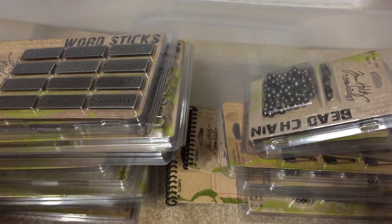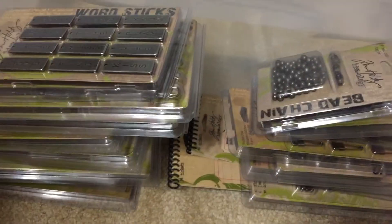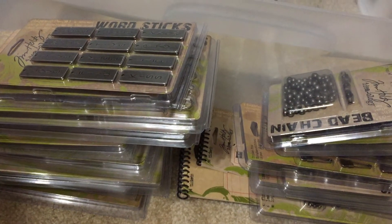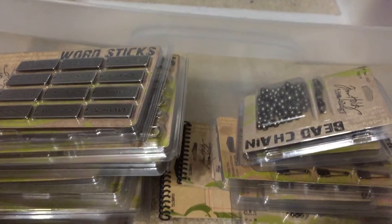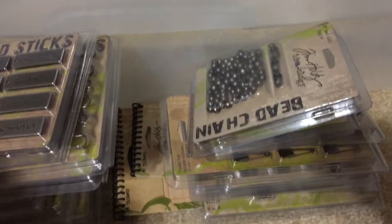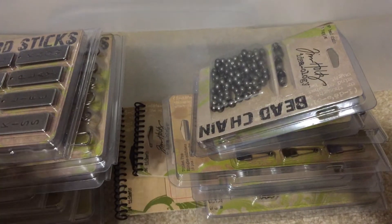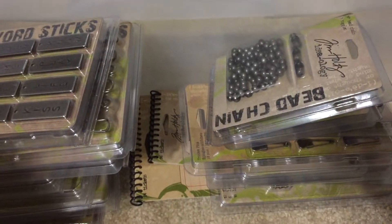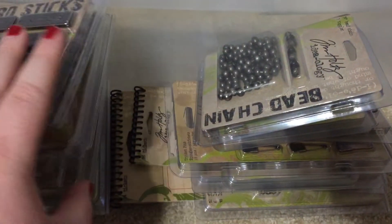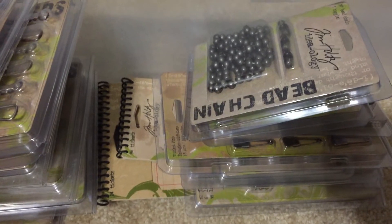I am wanting to sell this. I am hoping it will all fit in a flat rate box — I think it should — so I will try to cram it all in. If you want this, comment below. I'll take PayPal only. Some of it's used but most of it is brand new.